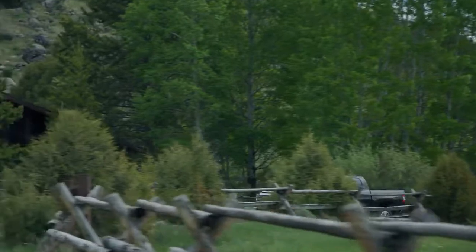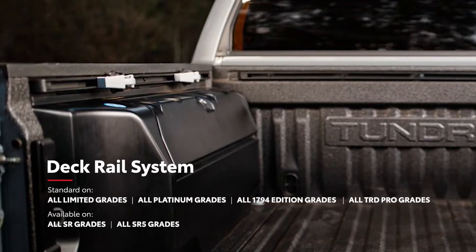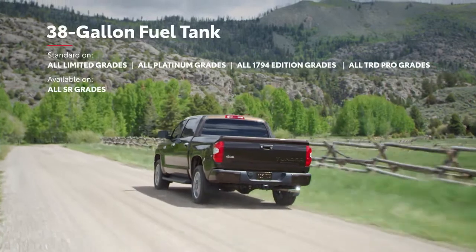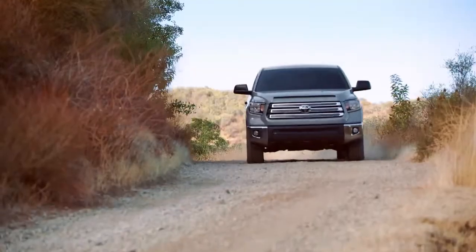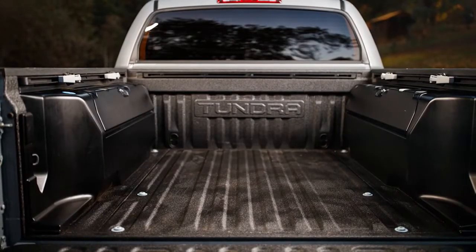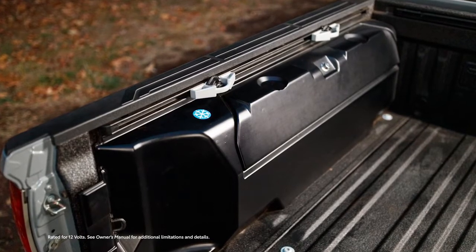But it's not just about power — everything about Tundra is designed with rugged utility in mind. Like its available deck rail system, which can help safely secure large cargo, or its available 38-gallon fuel tank that helps ensure there's always enough gas for those marathon workdays and road trips. Plus, the Trail Special Edition adds lockable bed storage with insulation on the driver's side that doubles as a cooler for campfire snacks, a 120-volt bed outlet for easy charging, and more.